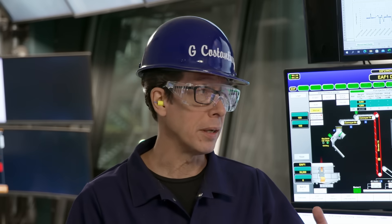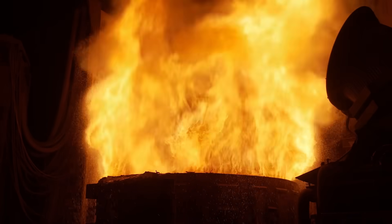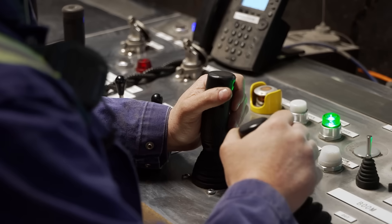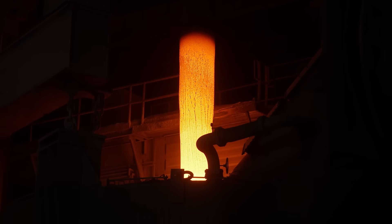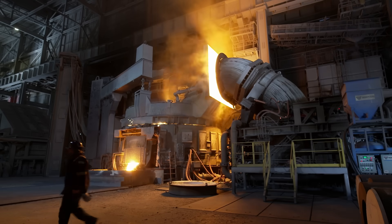Wow, so it only takes that long to melt this whole thing. And I find it hard to believe that this is electrical energy, but that stands for electrical arc furnace. We use 100% recycled scrap on these heats — electricity, pure DC energy — to melt these heats and tap into a steel ladle at the bottom of the furnace, and ship for further processing either to secondary metallurgy or our RHD Gasser.